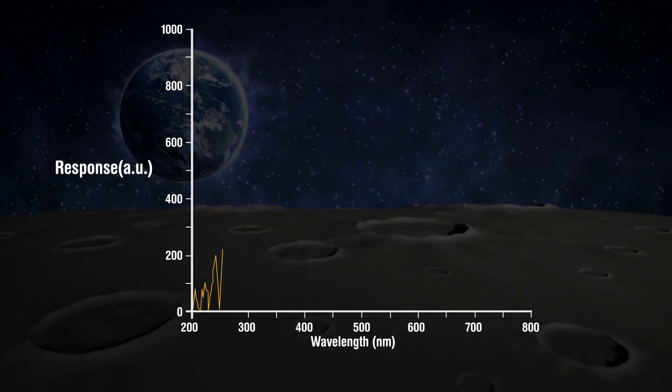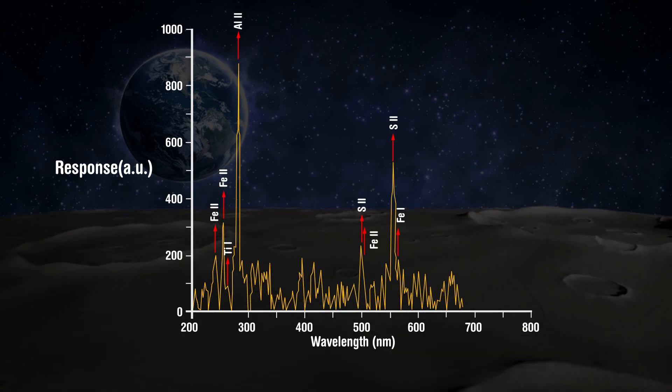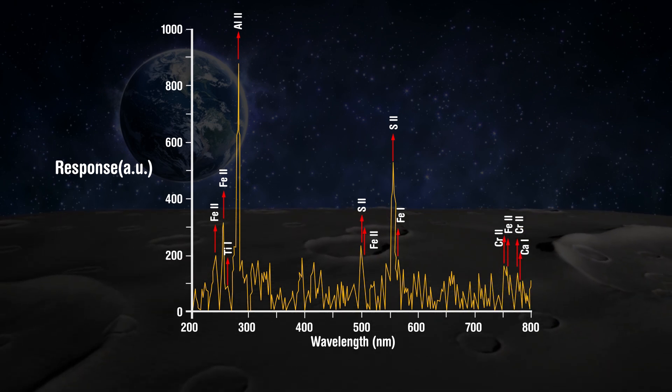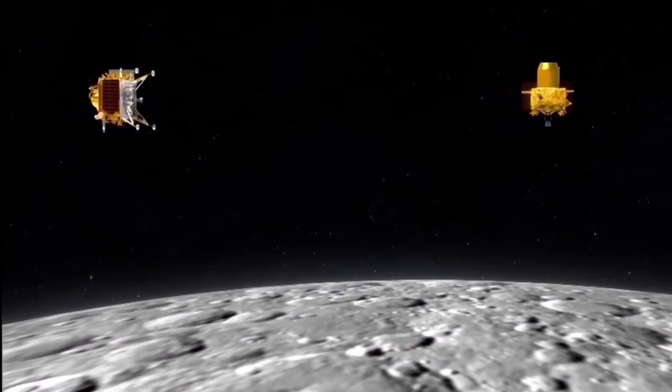In a remarkable development, LIBS detected sulfur in the lunar soil near the South Pole, confirming its presence unequivocally. This discovery is significant as it was previously not possible to confirm the presence of this element using remote orbiter analysis techniques. The mission was considered a success.